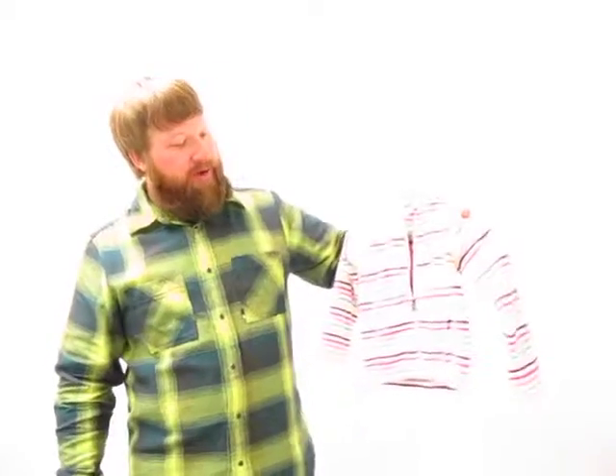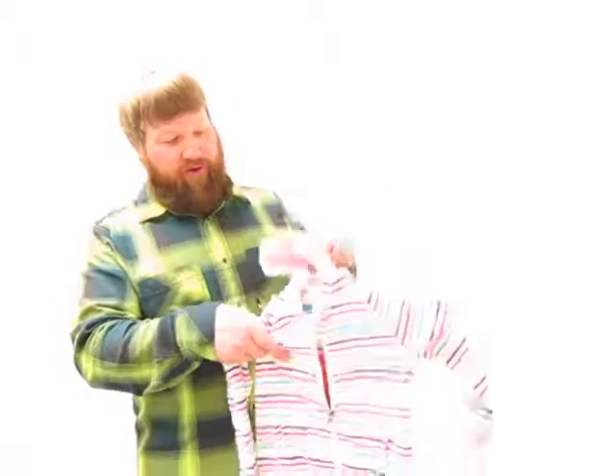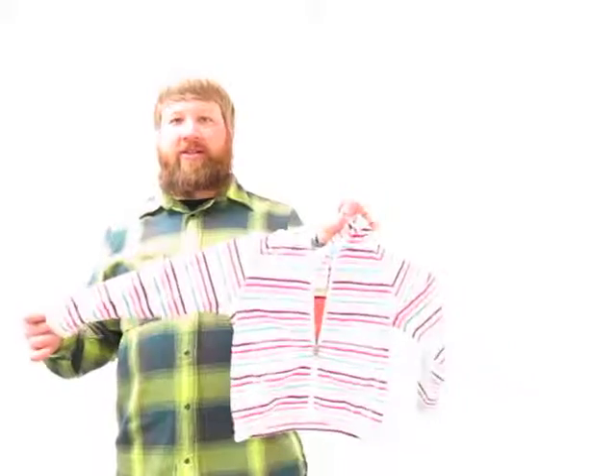There's a little fleece up top there to keep the zipper from chafing your little one's face. We make this in both for little girls and also a little bit bigger girls, so up to like a size extra large. That is the Girls Striped Glacier Full Zip Hoodie.